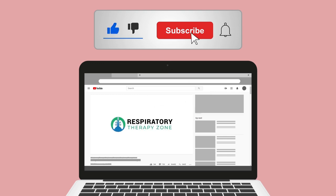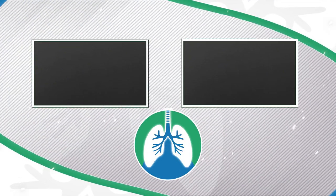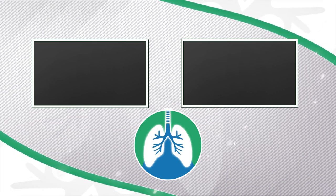If you want to support the channel, be sure to like and subscribe. Just a quick reminder: we are not doctors — this video is for informational purposes only. Thank you so much for watching, have a blessed day, and as always, breathe easy my friend.